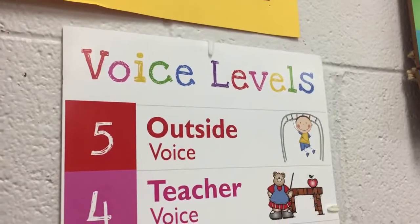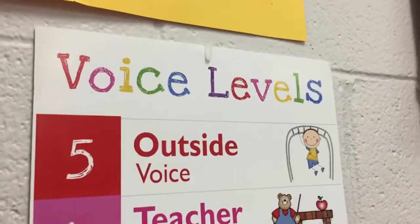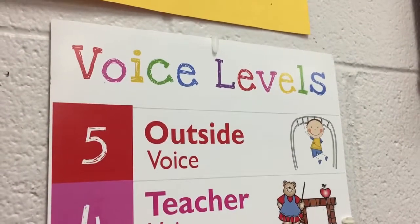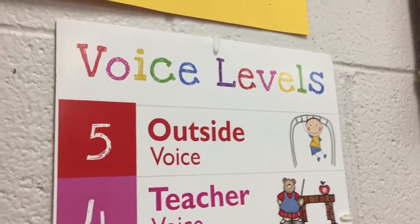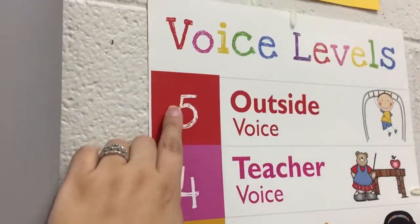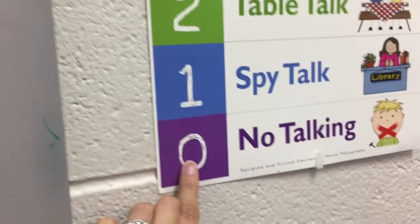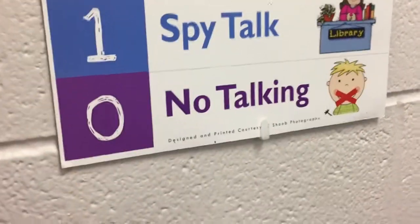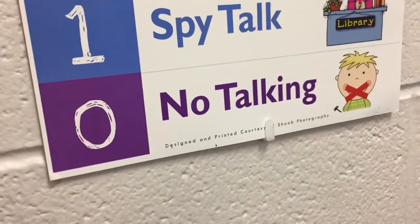In the art room, it is very important for us to be conscious of our voice levels. That means you need to make sure that you're not talking too loud so that everybody can hear what's going on. The voice levels go from 5 all the way down to 0. When you first come in, you should be at a level 0 — no talking — because you're waiting for me to tell you what we're doing.